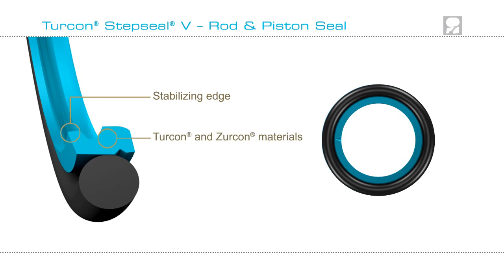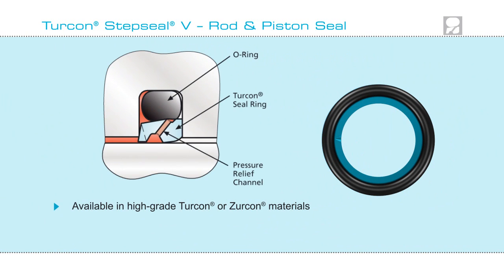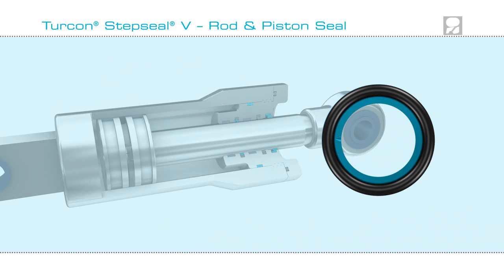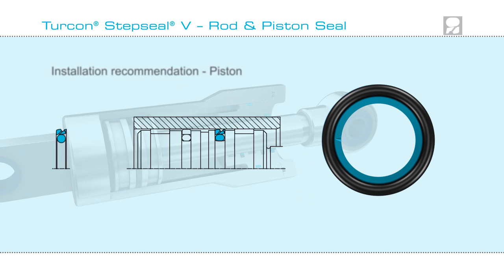Utilizing the latest materials technology, you have a seal that gives superior performance. Step Seal V is available in a range of Turcon and Zircon compounds demonstrating outstanding properties. The seal can be installed in rod or piston, as shown here.